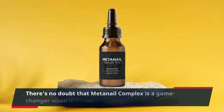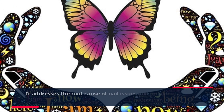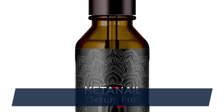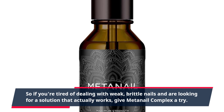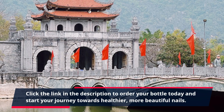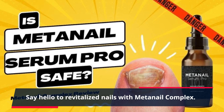There's no doubt that Meta Nail Complex is a game-changer when it comes to nail health. It addresses the root cause of nail issues and provides all the necessary nutrients to promote strong and beautiful nails. It's no wonder that it has become a go-to product for anyone looking to revitalize their nails and boost their confidence. So, if you're tired of dealing with weak, brittle nails and are looking for a solution that actually works, give Meta Nail Complex a try. Click the link in the description to order your bottle today and start your journey towards healthier, more beautiful nails. Don't let nail problems hold you back any longer. Say hello to revitalized nails with Meta Nail Complex.